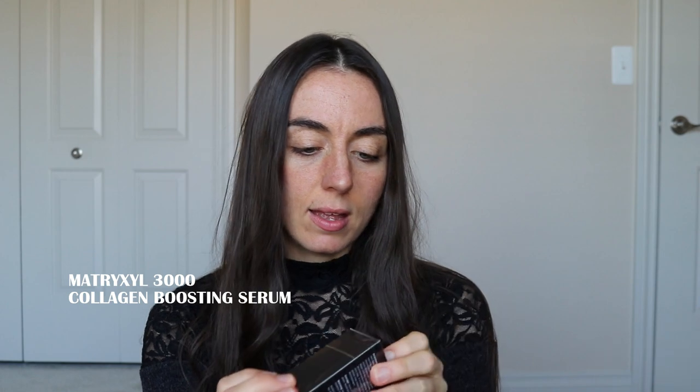So let's open up the package. I have a couple of things in here that I'm going to be using over the next couple of weeks and we'll see how well I do on my wrinkles and on my sunspots. This first thing is the Matrixyl 3000 collagen boosting serum. You're supposed to put this on after you cleanse and tone your face, and I'm all ready to do that — so we're going to start now and try it out.